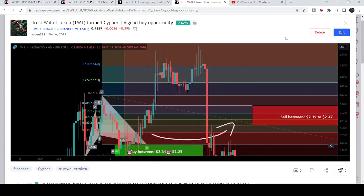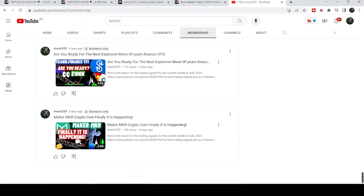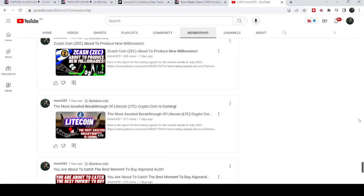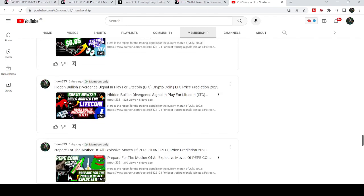This was again almost 20 percent pump on this four-hour time frame chart. If you would like to catch such pumps before they happen, you can join me as a YouTube member or as a Patreon member, where I share such trading signals on a daily basis. You can find a link in the video description. Now let me take you to the live chart of Trust Wallet Token.